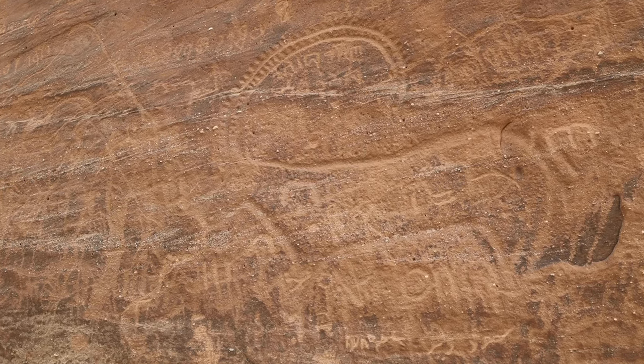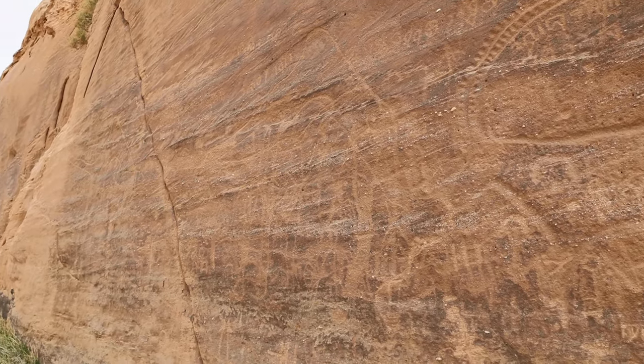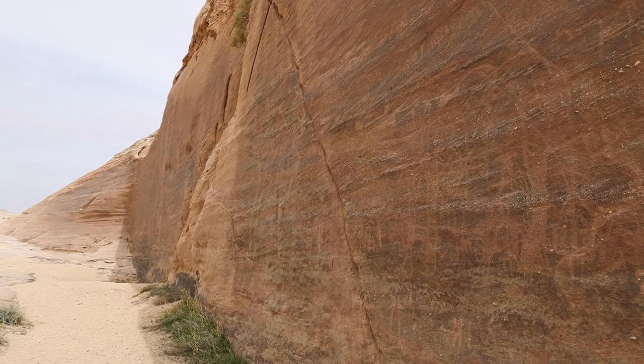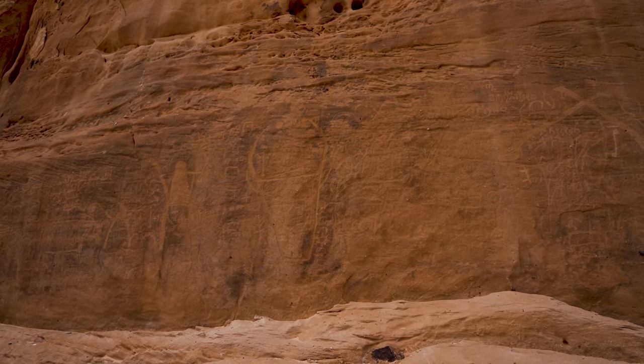Behind me you can see this awesome wall of rock art that we found. There are actually two walls — this side and the other side of the canyon — that are completely covered. There are rock art petroglyphs of camels and ibex, and there's even this really big cow or calf picture that you can see behind me as well.